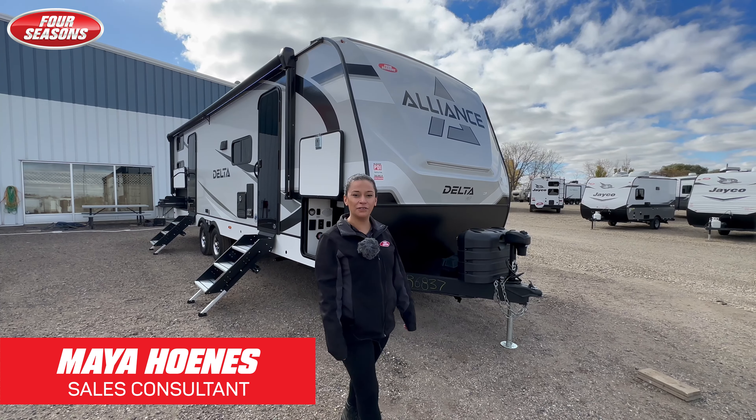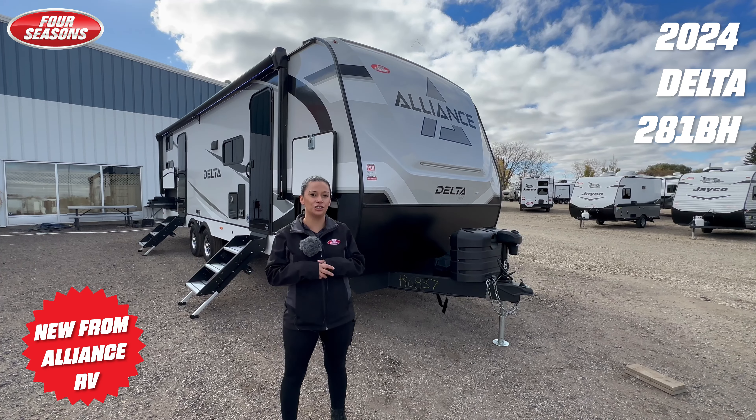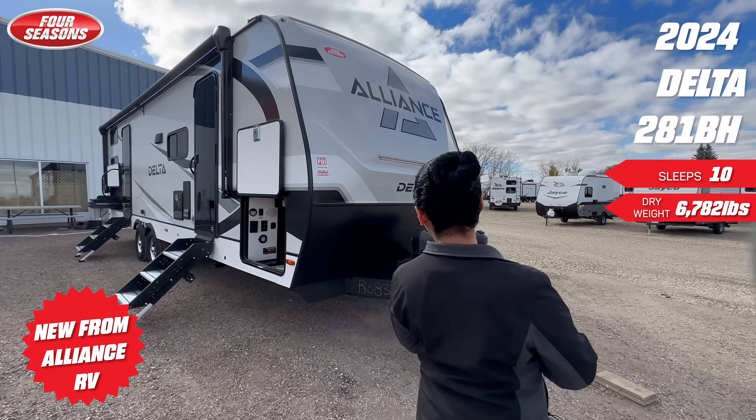Hi guys, Maya with Four Seasons RV in Regina. I'm sitting in front of the 2024 Delta, the 281VH. I'm going to start at the front of this trailer.